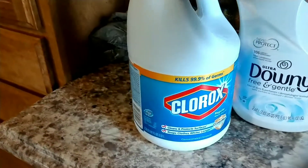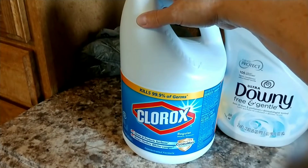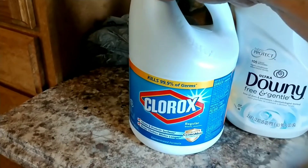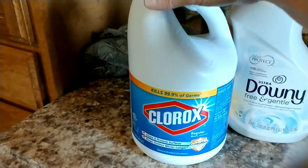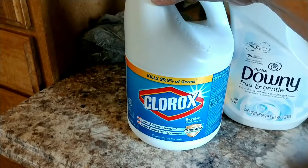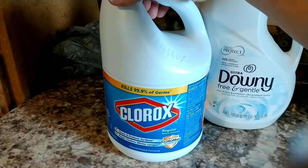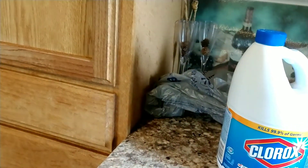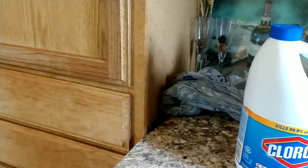I picked up the Clorox bleach. I know you can get this cheaper at the Dollar Tree, but I like Clorox. I don't want to take a chance of getting bleach that's watered down, because when I use bleach, I want good stuff. I always used Clorox. I have bought the Dollar Tree kind and I just don't feel it does the same job. This big one, I think it was $3.98.